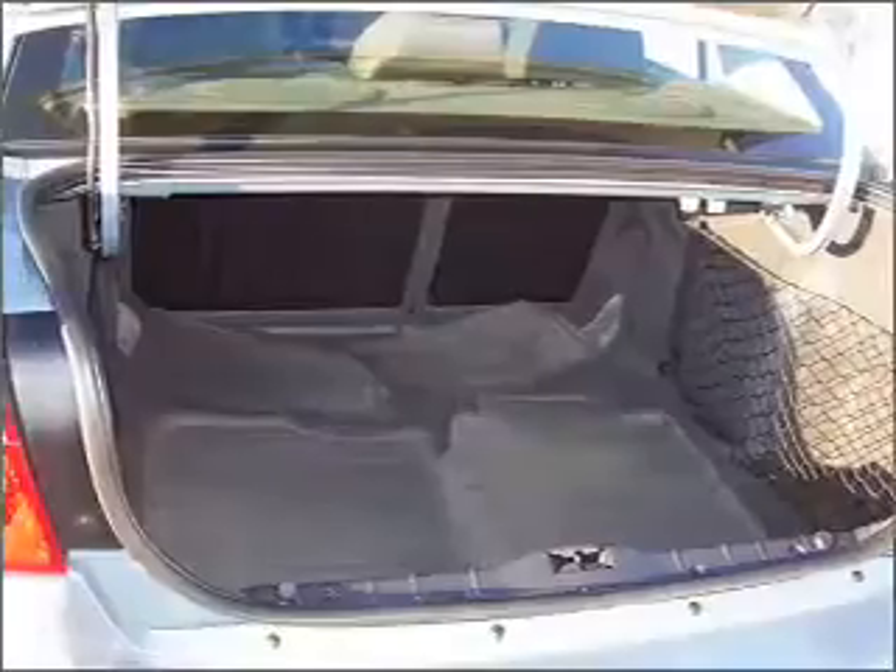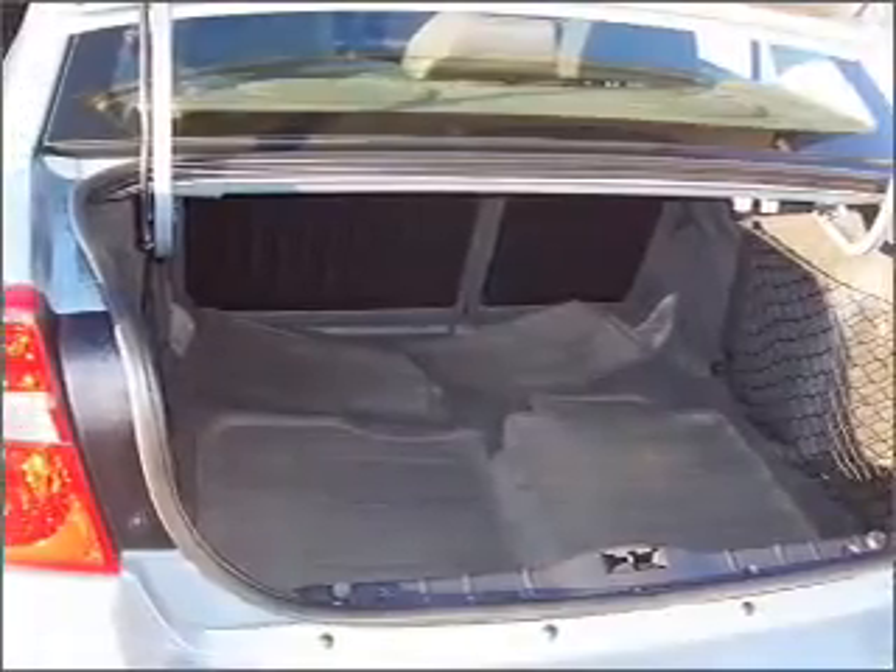Air conditioning. Power door locks. Power windows. Power steering. Cruise control. Power mirrors. And AM/FM stereo with a CD player.